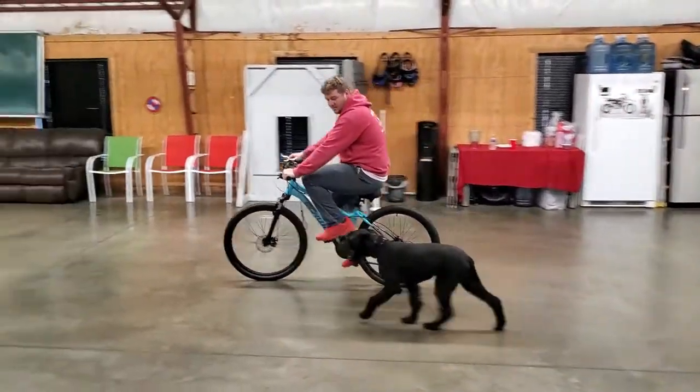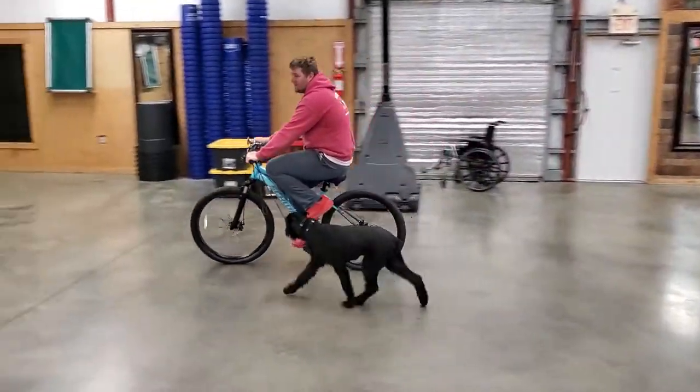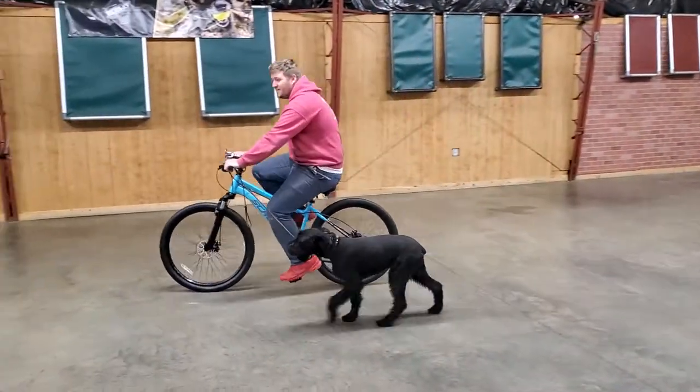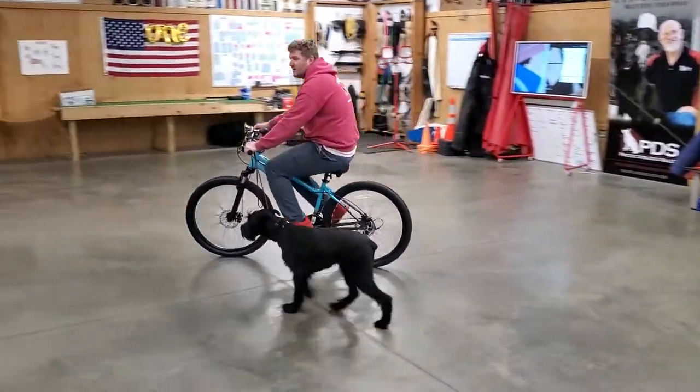When Nick goes fast, he's got to speed up. When Nick goes slow, he's got to slow down. When Nick turns left, he's got to yield out of the way so he doesn't get run over. All of these things is what we're trying to strive for him to learn right now. And he's doing really well with it.